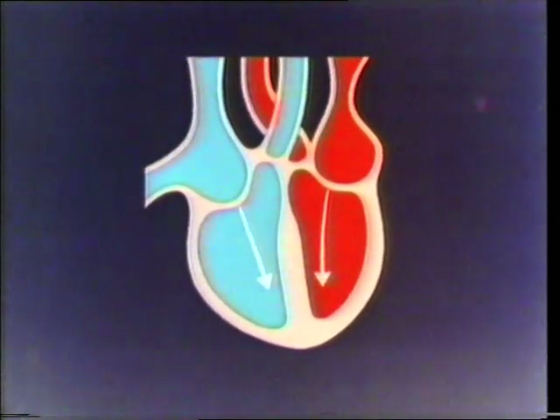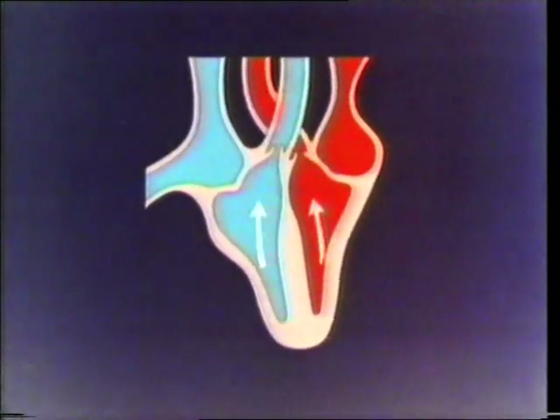The muscular walls of the two ventricles contract, squeezing the blood through another pair of valves. Blood from the left ventricle flows out into the aorta, the main artery leading out of the heart to the rest of the body. From the right ventricle, it goes out along the pulmonary artery, back to the lungs. So there's a continual circulation of blood around the body, powered by the muscular contractions of the heart — our heartbeats.